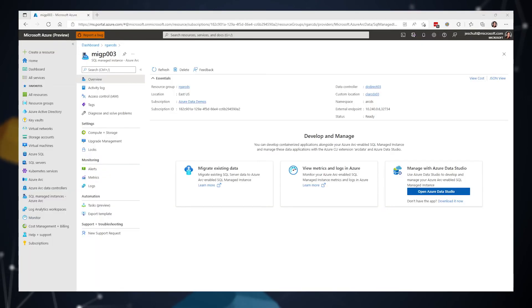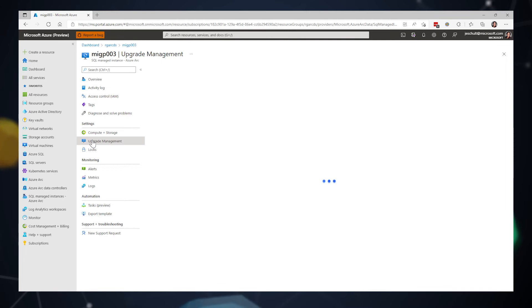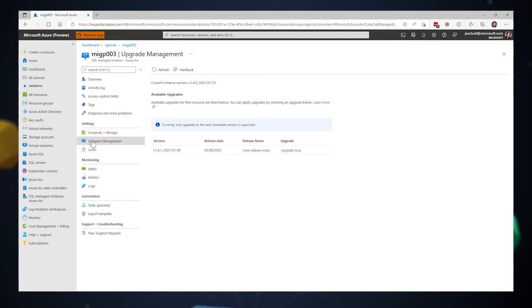Is there also a way for customers to do it manually? Yes — we understand that not every customer wants the automatic experience, especially for sensitive data or environments where they need full control. So we also have a manual upgrade experience. In this demo, I'm going to show you how to view available upgrades for your Azure Arc-enabled SQL Managed Instance and perform the upgrade using the Azure CLI. Here I'm in the portal looking at an Arc-enabled SQL Managed Instance, and on the upgrade management blade I can see my current version and that an upgrade is available.